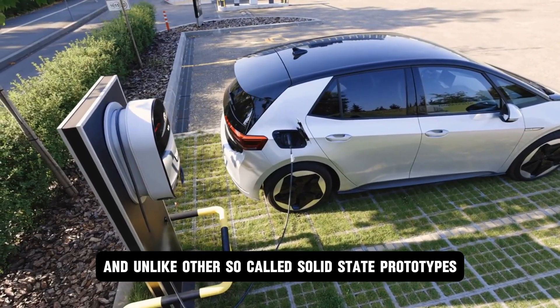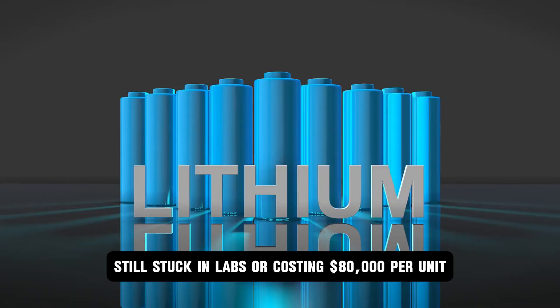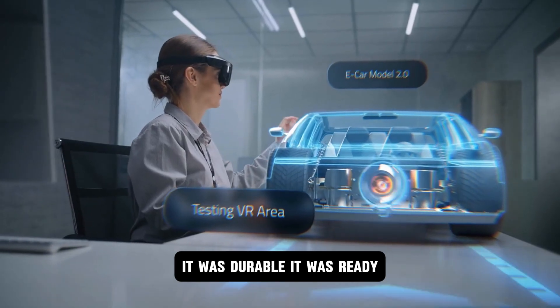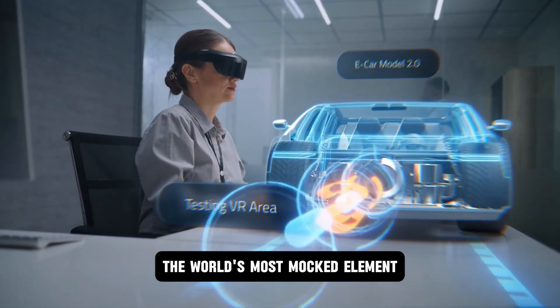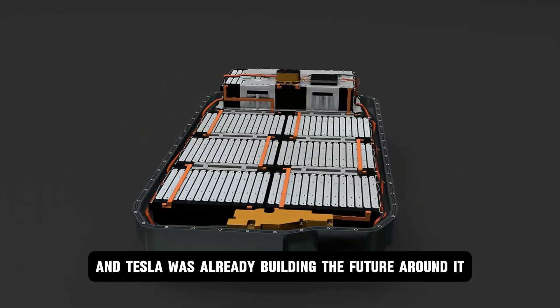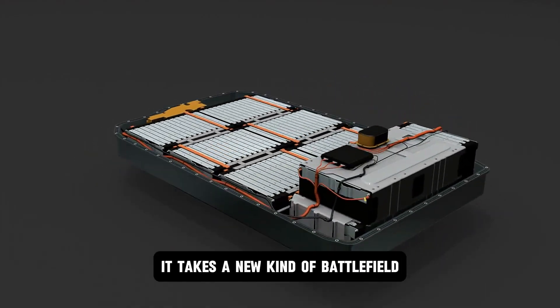And unlike other so-called solid-state prototypes still stuck in labs or costing $80,000 per unit, this wasn't a concept. It was real. It was durable. It was ready. The world's most mocked element had just broken the rules of physics, and Tesla was already building the future around it. But building the future takes more than breakthroughs — it takes a new kind of battlefield.